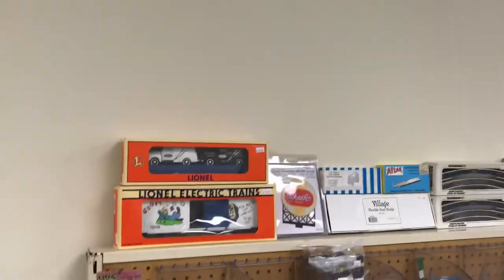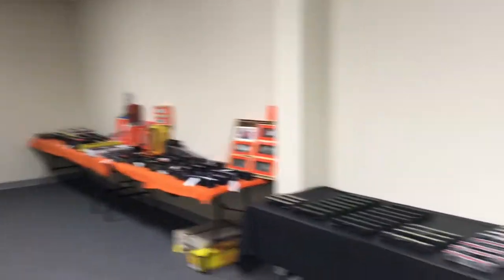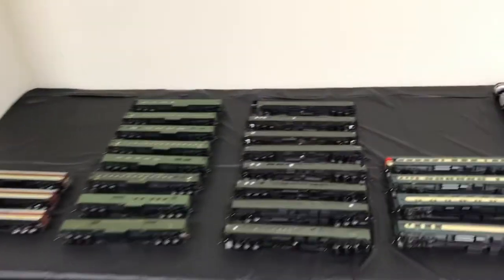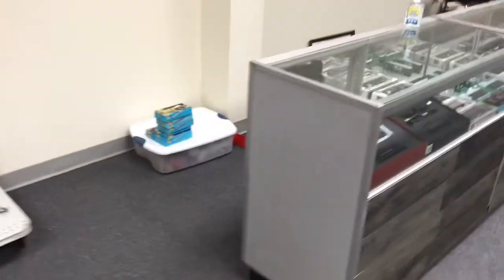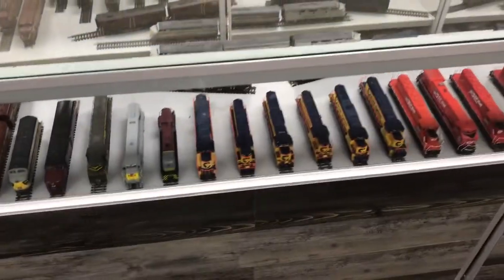He stocks just about everything — O scale track, cars, battery sets, G scale, more cars, and buildings. Like every shop in the area, there's an O scale corner, and he actually has the best stock of Lionel Postwar of anywhere, especially these ones which are actually brass-sided cars. Everything you see in these cases is here today but it'll probably be gone tomorrow, because this is one of the greatest shops in the region.